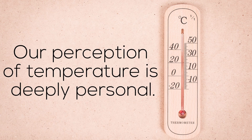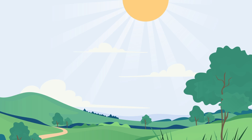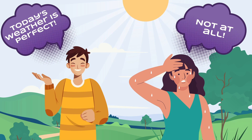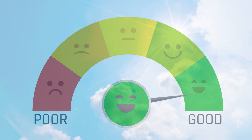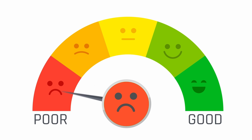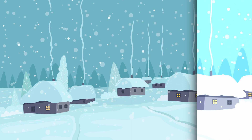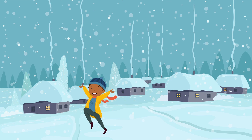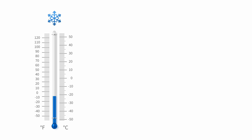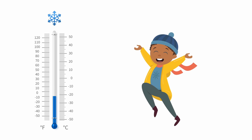Our perception of temperature is deeply personal. Two individuals can encounter the same external conditions with distinctly different reactions. Beyond weather, psychological factors like mood and memories also influence our temperature perception. A snowstorm can provoke diverse responses from a child yearning for a snow day versus an adult who loathes winter weather. Although the thermometer reading remains constant, emotional context shapes our thermal experience.